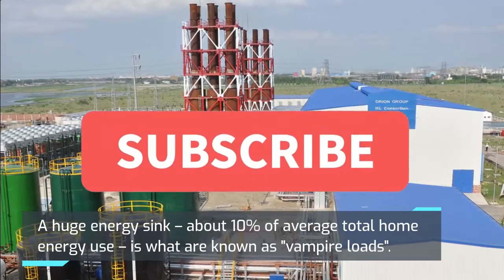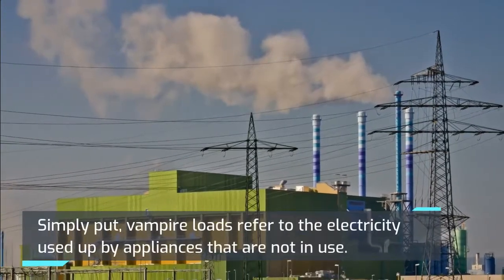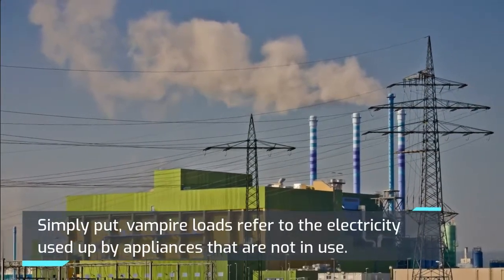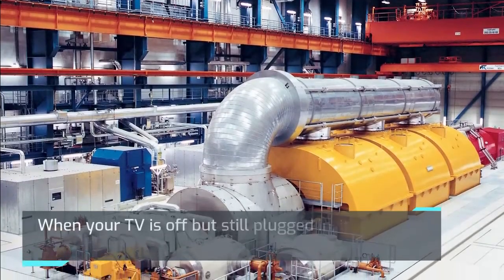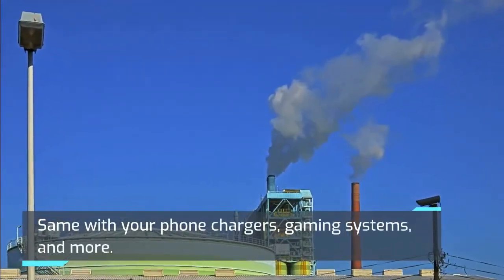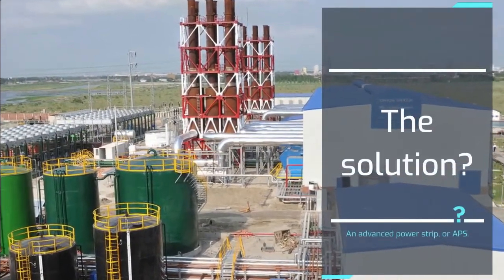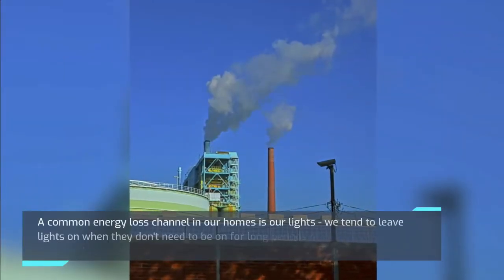Advanced Power Strips: A huge energy sink — about 10% of average total home energy use — is what are known as vampire loads. Vampire loads refer to the electricity used up by appliances that are not in use. When your TV is off but still plugged in, it is drawing electricity. Same with your phone chargers, gaming systems, and more. The solution is an advanced power strip, or APS.